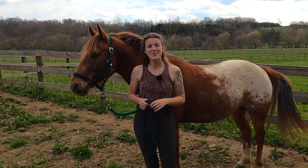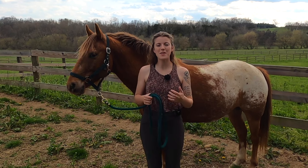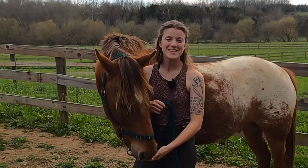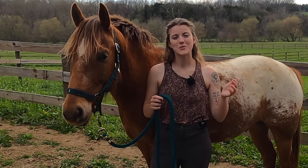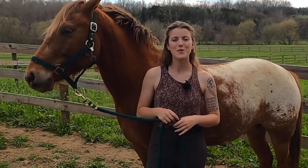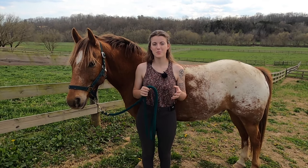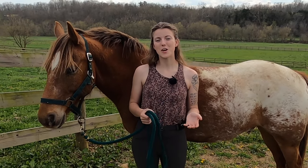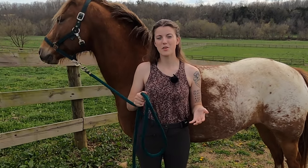Hey everyone! If you're planning to get a horse soon, one of the most important things you need to know is the financial commitment that comes with owning a horse. The last thing you want to do is buy a horse and be unprepared for the costs. So in this video I'm going to give you an overview of all the costs that come with owning a horse. Your expenses don't stop after the initial purchase price, but I'll start with the initial cost of actually getting a horse.